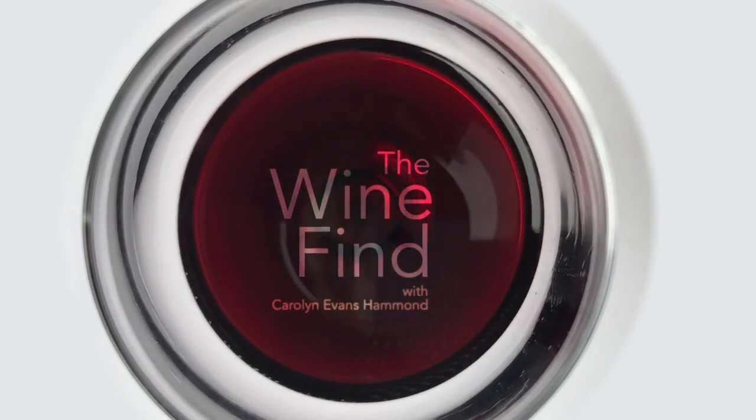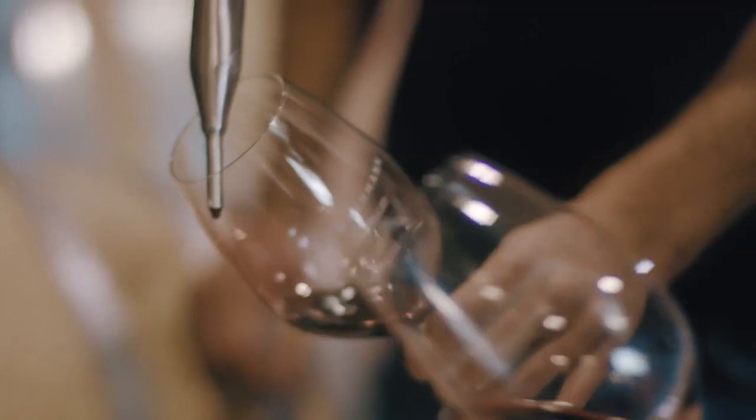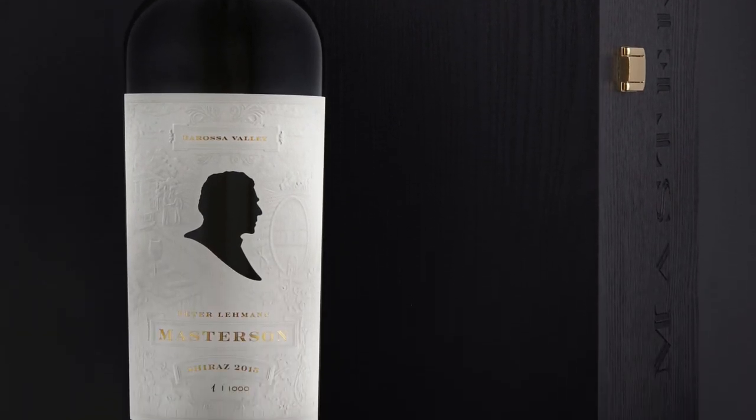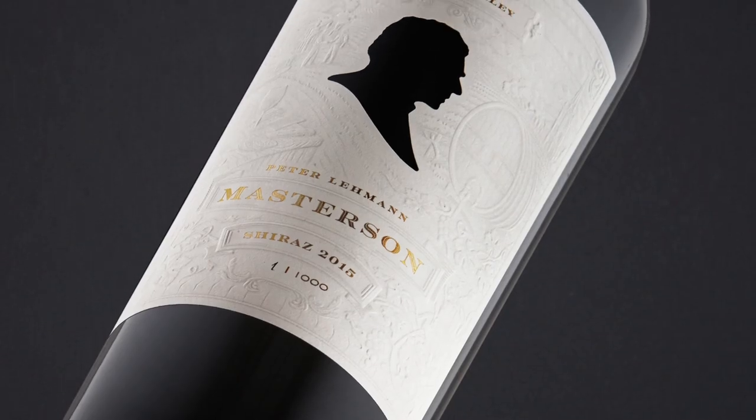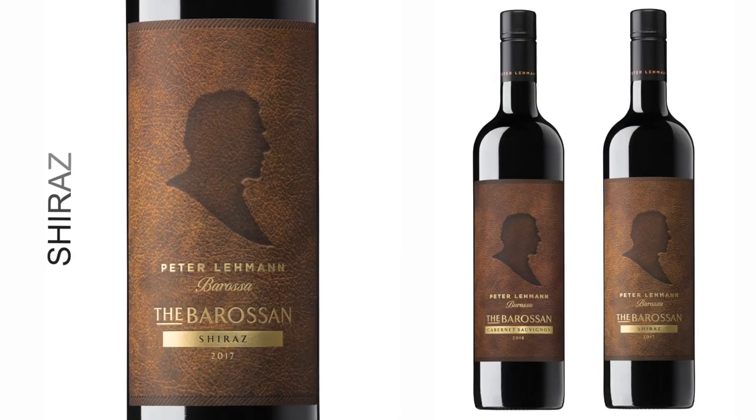Hi, welcome to The Wine Find. Today we're talking with Nigel Westblade from the Barossa Valley. He is the chief winemaker for Peter Limu Wines, and he makes a Shiraz that can knock your socks off. It's actually a $2,000 bottle called the Masterson Shiraz. It's a little bit out of reach for most of us, but it's lovely to taste and exciting to try. But the same gentleman also makes some brilliant wine at more affordable prices, so today we're tasting two of his $20 bottles that I think punch above their price point.